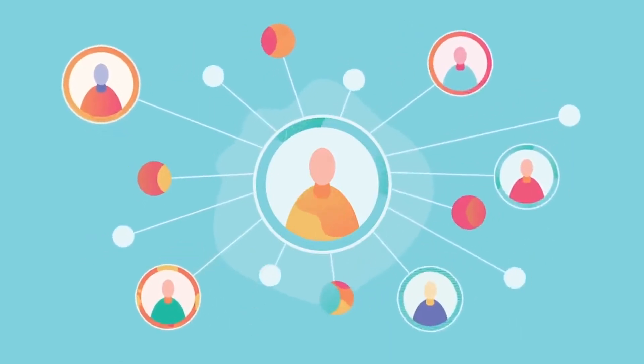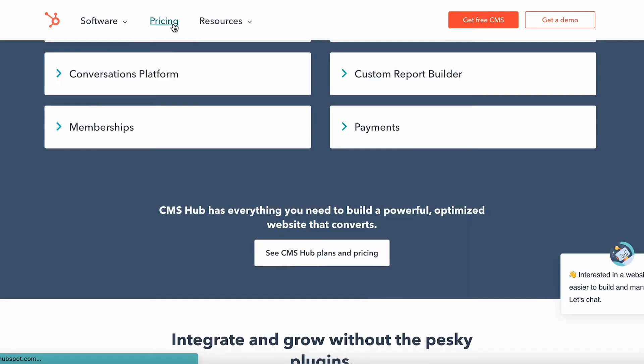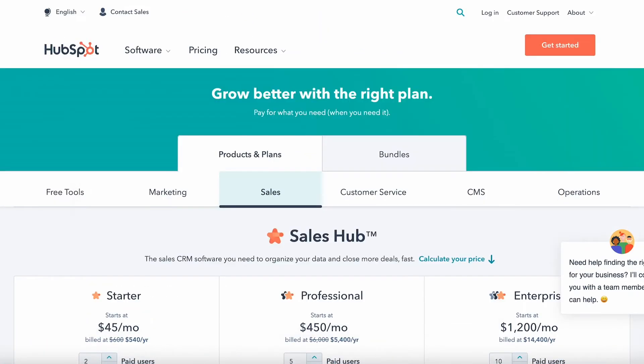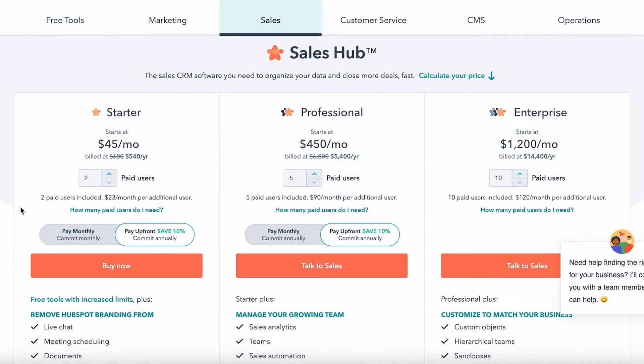HubSpot has smart content features which help you personalize web pages for each user or group of users. However, the pricing may not be something you'd like to hear — HubSpot is not a free tool, it is paid. But if you can pay for it, it's worth it.